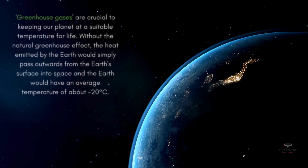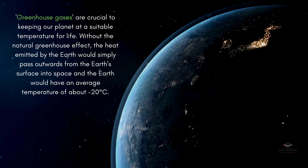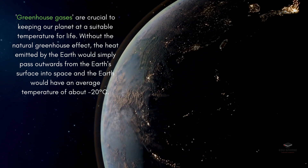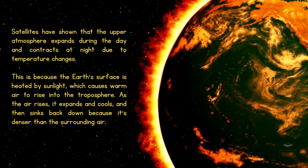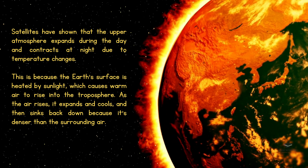Gases like water vapor and carbon dioxide in our atmosphere trap heat from the sun, keeping our planet warm enough to support life. This is called the greenhouse effect, and without it, Earth would be a frozen, inhospitable place. Satellites have observed that the upper atmosphere actually expands during the day and contracts at night, because of the changes in temperature caused by the sun's heating.